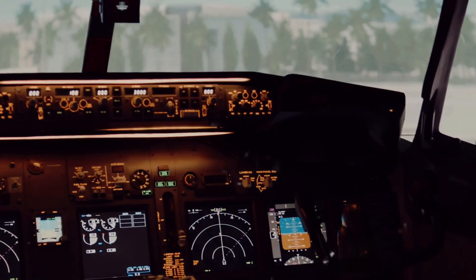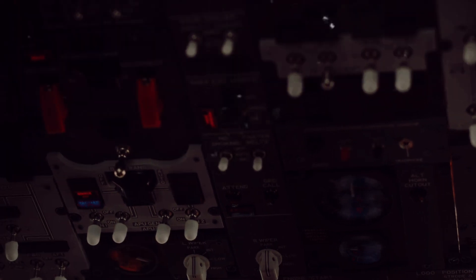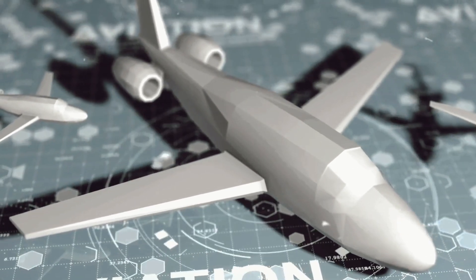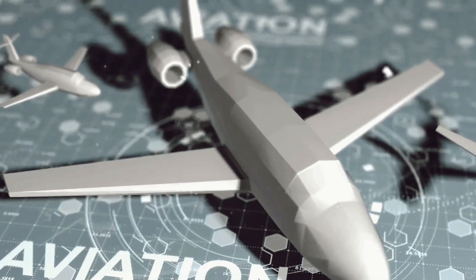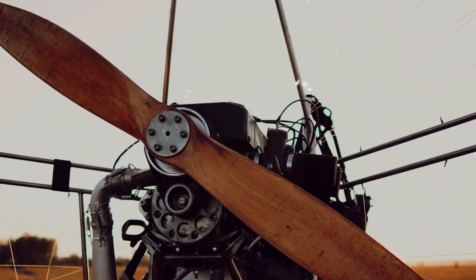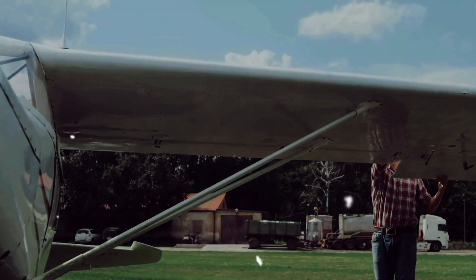In addition to the attitude indicator, gyroscopes are also part of other instruments in an airplane's cockpit, such as the turn coordinator and the heading indicator. The turn coordinator helps the pilot understand the rate at which the airplane is turning, while the heading indicator shows the plane's direction relative to magnetic north. Gyroscopes are therefore fundamental to aviation. They provide pilots with a reliable reference point, allowing them to steer the plane correctly, even in conditions where visibility is poor or non-existent, such as in heavy fog or at night. In essence, gyroscopes are the silent heroes of aviation, working behind the scenes to ensure every flight is safe and balanced. They're the unsung partners of pilots, providing them with critical information that guides their decisions and actions during flight.